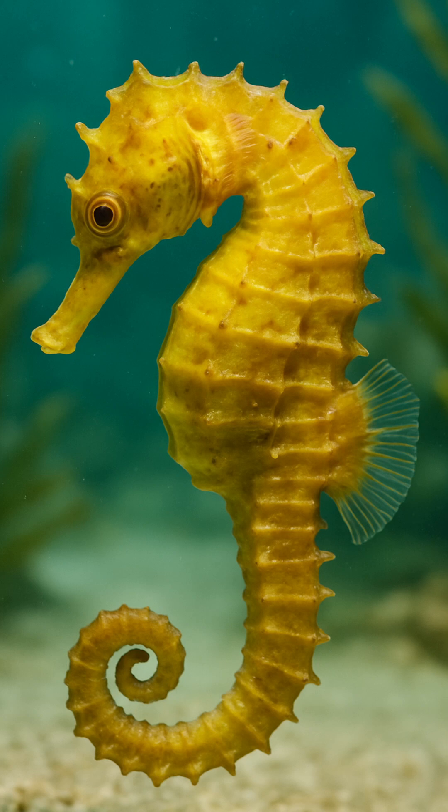Tiny, odd, and slow, but absolutely essential. Let's break down why seahorses matter to the ocean.